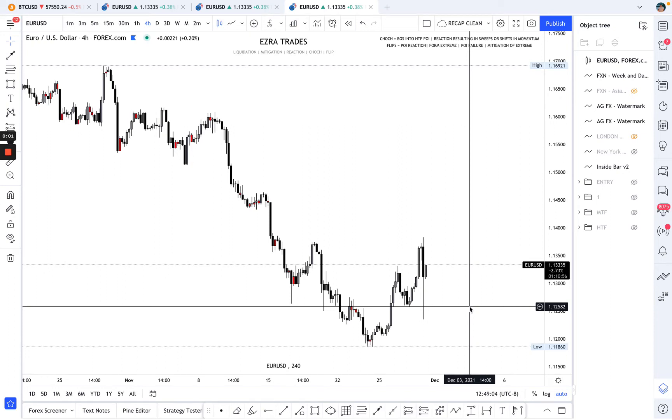Hey everyone, happy Tuesday. Today I'm recording one of my first official trade recap videos. It is November 30th, Tuesday, about 1 p.m. San Diego time.